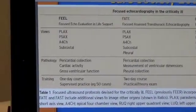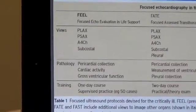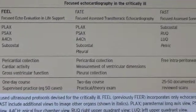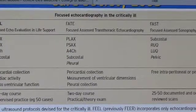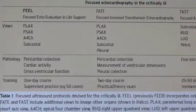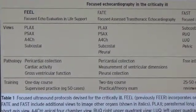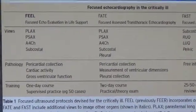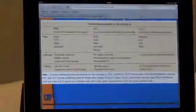Especially during the FEL protocol, if active CPR is occurring, probably the first view you want to get is a subcostal view, as you may be able to obtain that view while CPR is ongoing. The suggestion is then, in the interim between CPR states and checking for vitals, to try to get your parasternal views and your apical four chamber views. You could probably get apical four chamber views during CPR as well, but they're a little more difficult.